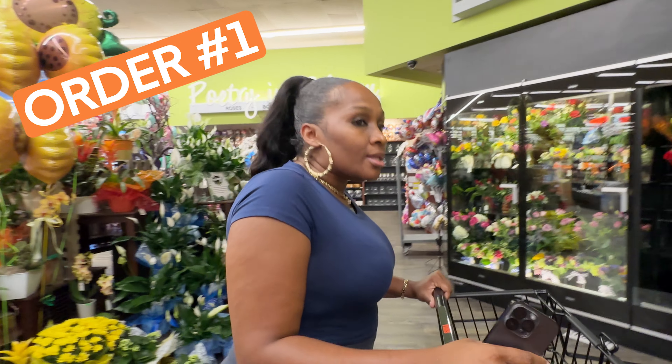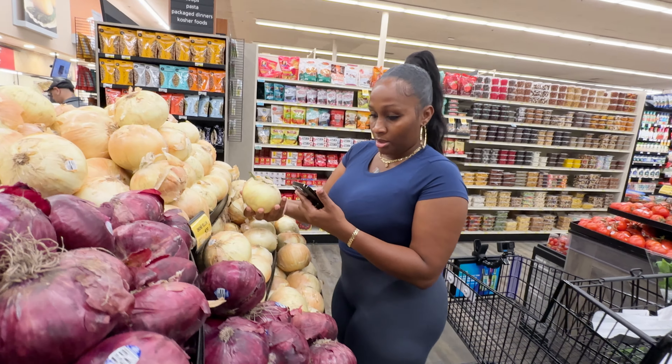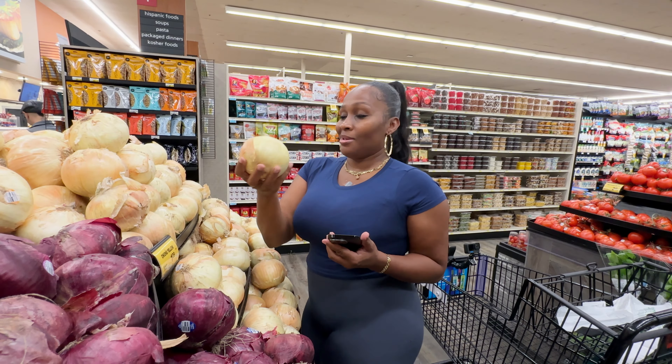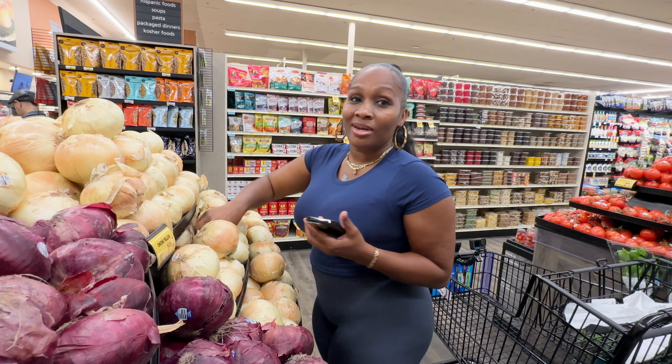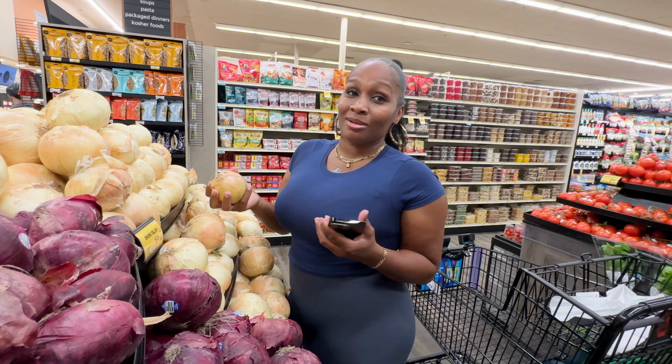Looks like we need a yellow onion. These are huge, but this is the one she wants. These onions are so big. Makes me want an In-N-Out burger — grilled onions, meat cooked well done with cheese.